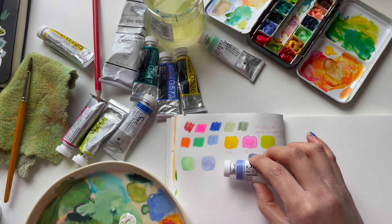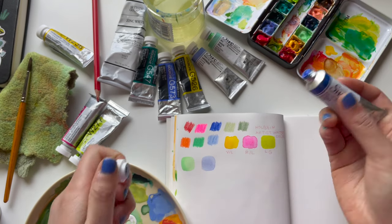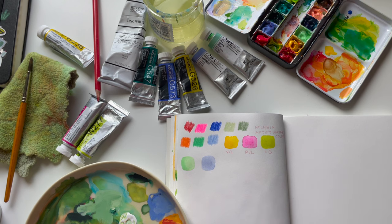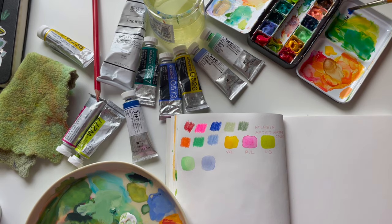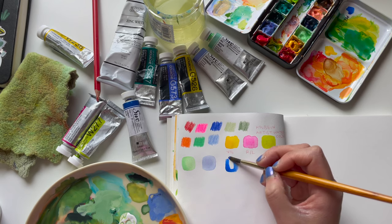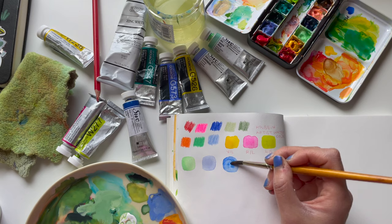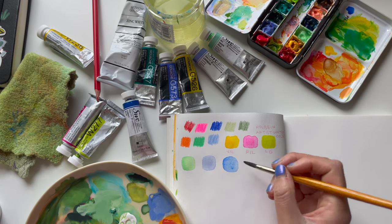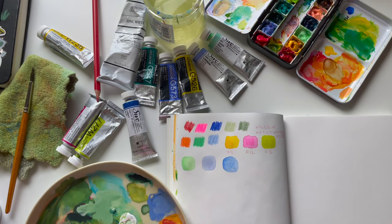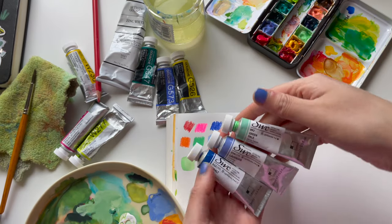That is the lavender color. And then we'll go in with the cobalt blue since I already have it here — just a tiny swatch right there. That is the cobalt blue — a very pleasing, true cobalt. The colors will look more vibrant when you use less water or as you continue to layer on top. With watercolor, a light wash gives a lighter color; a thicker wash gives a more vibrant, opaque color. But those are the Shin Han Art watercolors.